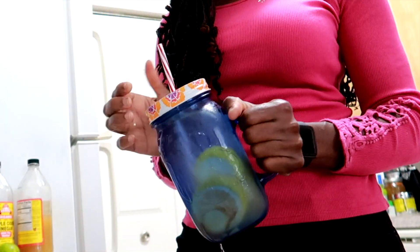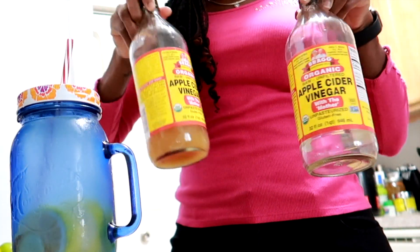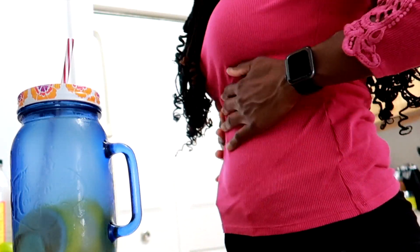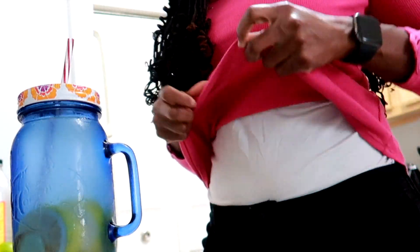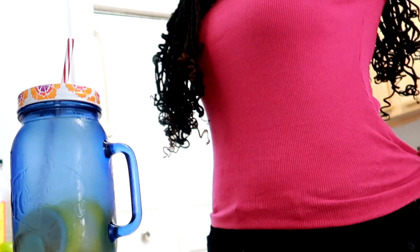I'm not playing around about my weight loss and belly fat journey. I incorporate apple cider vinegar every day. I have no waist trainer on — this is my flat stomach. It works. Try it out. I keep my calories at 1,200 calories a day. Those are the simple ways I incorporate apple cider vinegar into my belly fat and weight loss journey.